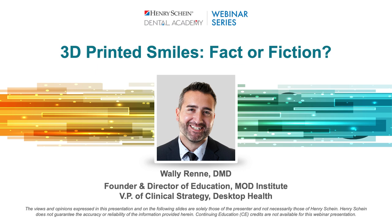Thanks, I appreciate the introduction. I'm really excited to be here tonight to dive down this rabbit hole of 3D printed smiles. It's a little bit of a controversial topic, and that's what the 'fact or fiction' is for, because there are many individuals that don't really know much about 3D printing and whether you could indeed print definitive veneers, inlays, onlays, and restorations.